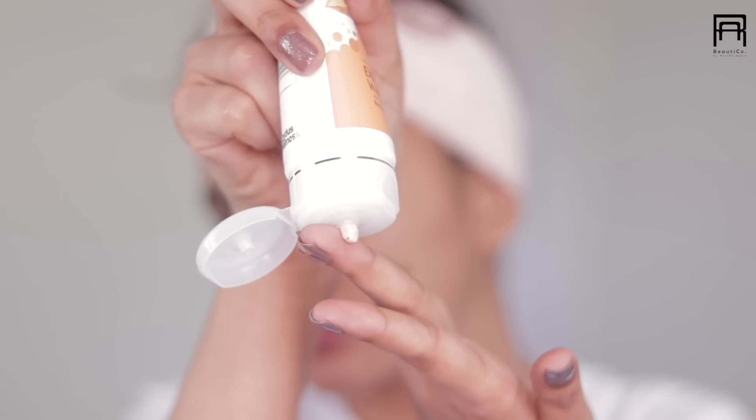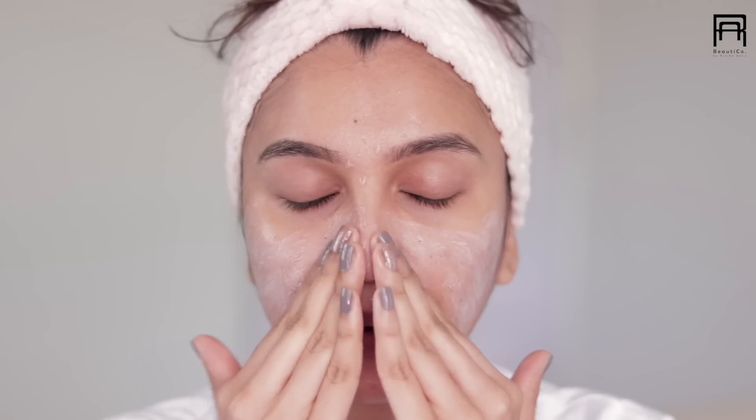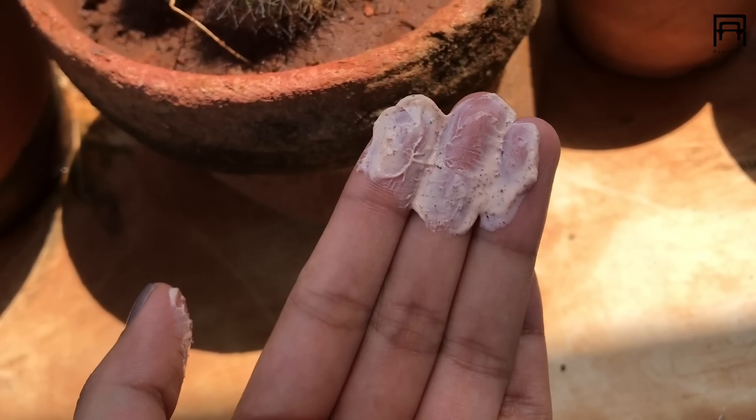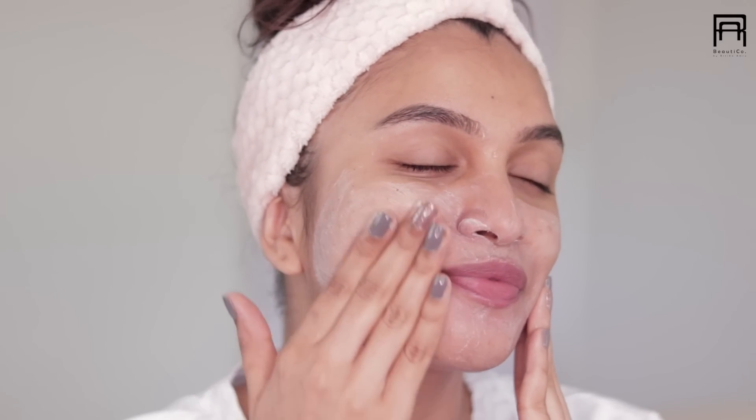So what I like to do is after washing my face I take like a pea-sized amount and massage it on my face gently for about a minute. Now this scrub has walnut shell powder in it which actually helps exfoliate the skin gently and also it contains vitamin E which actually may help in reducing scars.